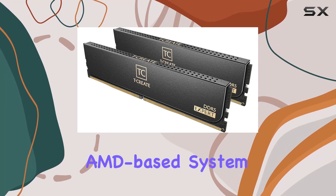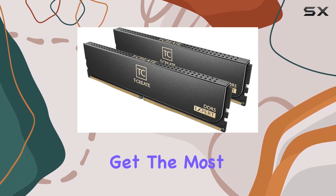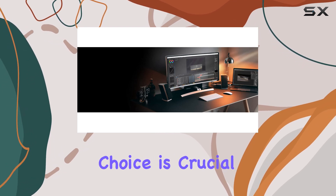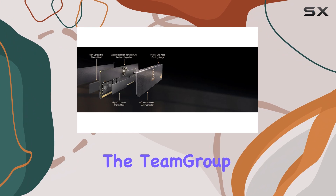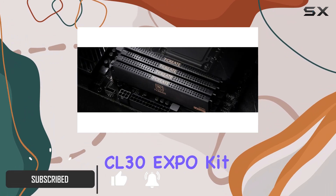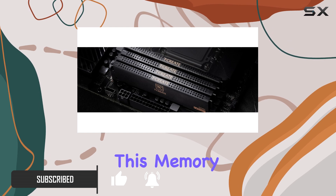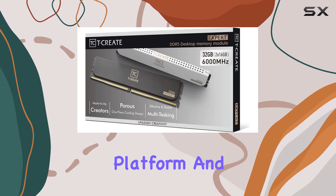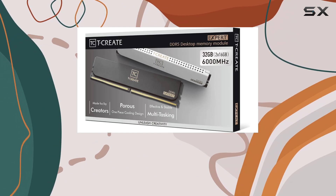If you're looking to build a new AMD-based system and want to get the most out of their latest CPUs, then paying attention to your memory choice is crucial. That's where the Team Group T-Create DDR5-6000 CL30 Expo Kit comes into play. This memory kit is specifically designed to offer the best performance for AMD's AM5 platform, and at a very tempting price.